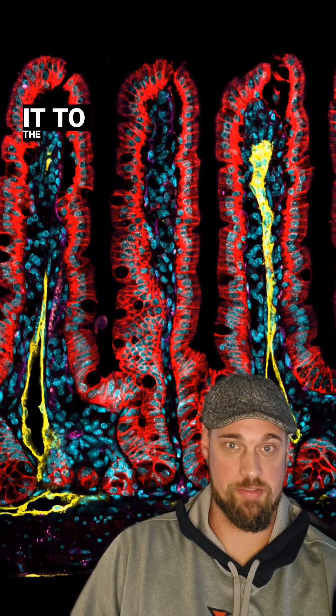The cool thing about this image is that the red you see on the exterior of each one of these villi are cells called enterocytes. Enterocytes are the cells that do a lot of the heavy lifting when it comes to pulling the nutrients out of that fluid and transferring it to the bloodstream.